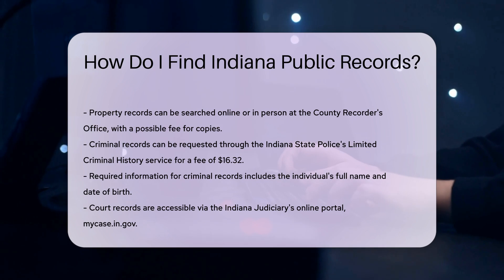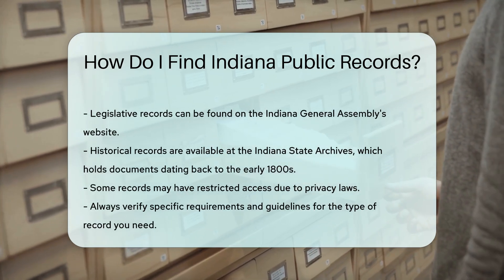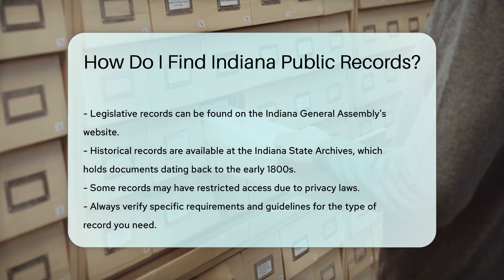If you need access to legislative records, the Indiana General Assembly's website offers a wealth of information. You can find bills, resolutions, and session laws dating back several years.